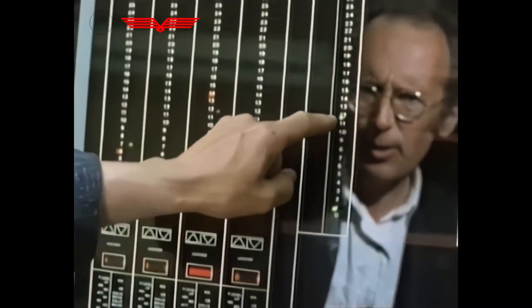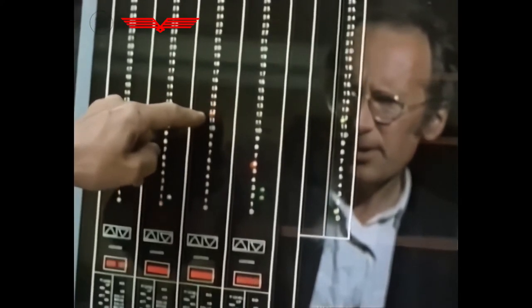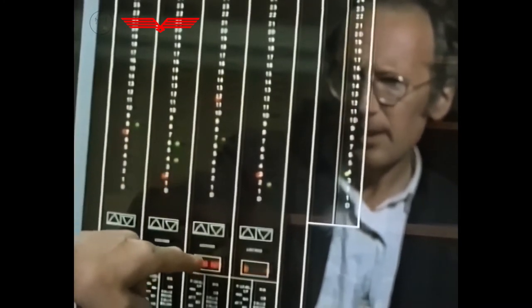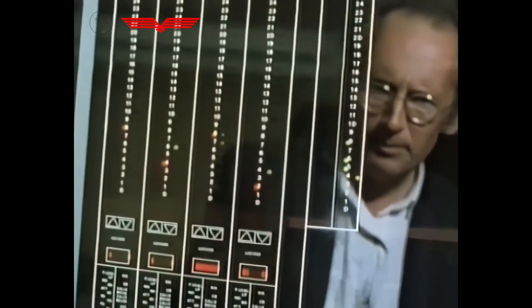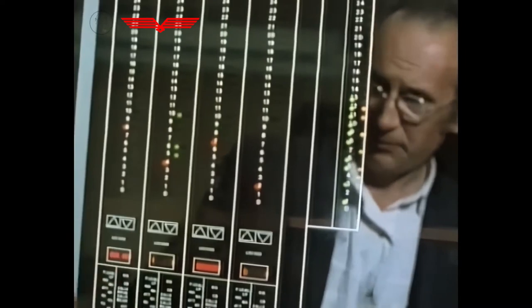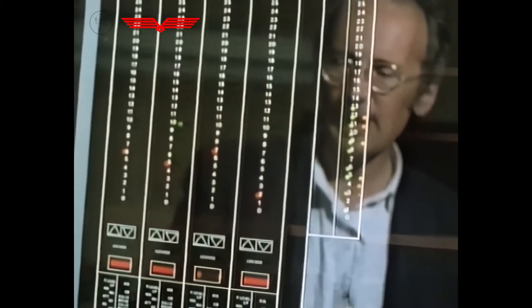If a call comes from the 12th floor, the third lift might answer it — coming down to the 12th floor and opening its doors. Then if the person wants to go to the 7th floor, the doors close and the lift starts going down. If these lifts receive a whole lot of calls together, the number of different possible combinations quickly grows to hundreds of thousands, and it's the microprocessor that decides the most efficient way to answer them all.